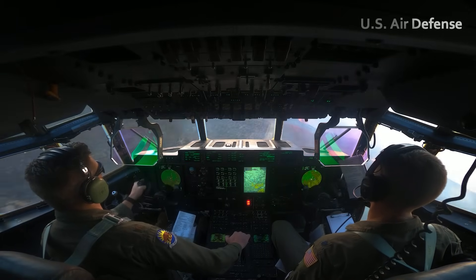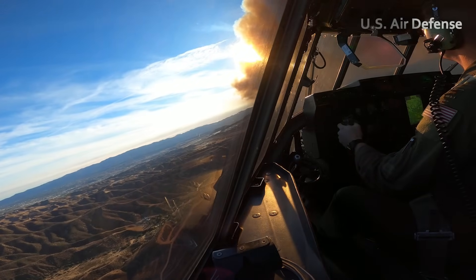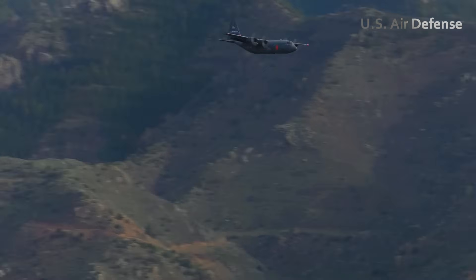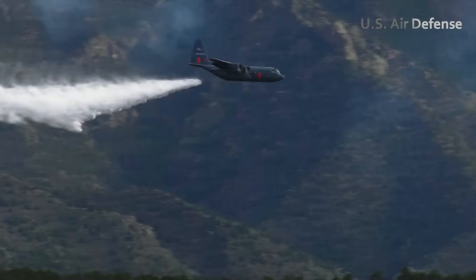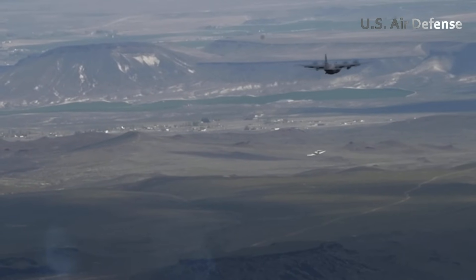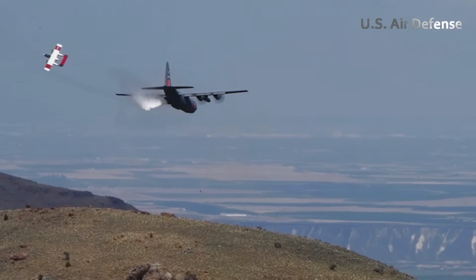In the days that follow, the tempo of operations remains relentless. Pilots, crew chiefs, and mission planners gather each morning before dawn for updated intelligence briefings on fire movement, weather conditions, and revised drop coordinates. Wildfire behavior is unpredictable — winds can shift without warning and terrain challenges vary by the hour. Each sortie demands a new level of focus and adaptability, requiring aircrews to blend precise aviation skills with real-time decision-making under stress. Coordination with firefighters on the ground becomes increasingly vital as the combined air and ground effort aims to box in the blaze before it spreads into populated areas or critical infrastructure zones.